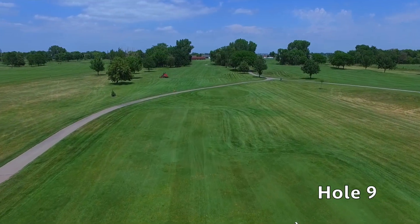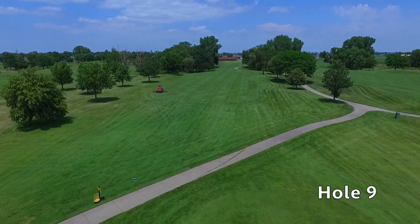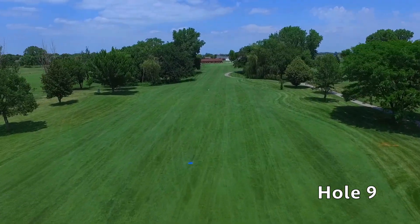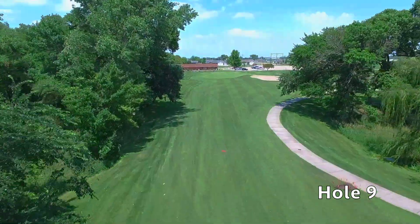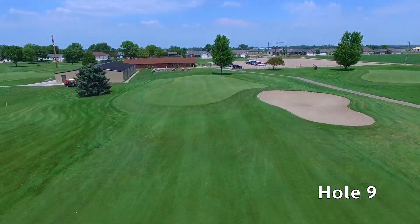Hole number nine at Quail Run is a short straightaway par four that requires a layup. For best results you should leave your tee shot 150 to 170 yards out from the green. This receptive green slopes severely from back to front. Try and avoid the green side bunker on the right. Be careful as shots going long left will have a chance of going out of bounds. The clubhouse is next.